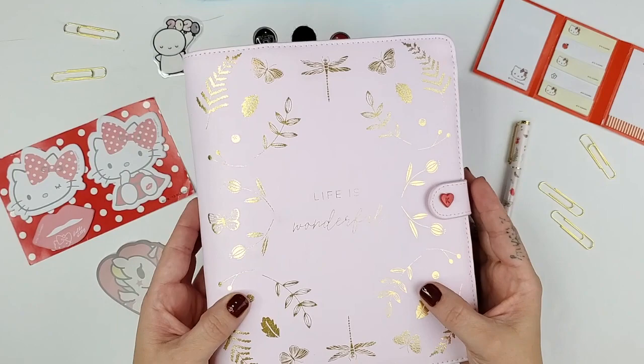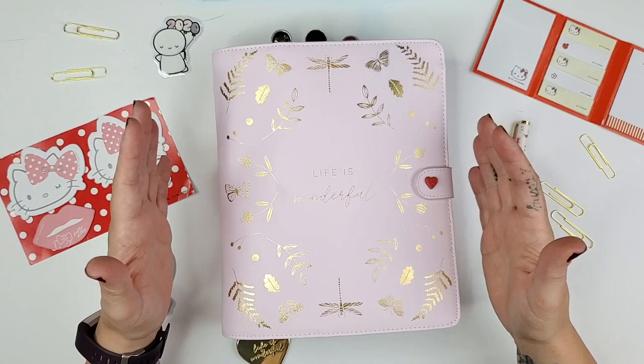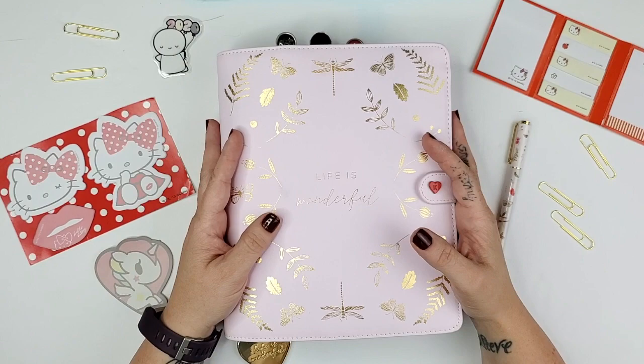The main reason I wanted this particular planner when I got an email from Kiki K is because it has dragonflies on it. If you don't know my story about dragonflies, I'll link to the video where I explain why that is such an important thing for me. Basically, dragonflies reminded me to come back to my joy of writing and really changed my life at a time when I needed it most. So dragonflies are huge for me.